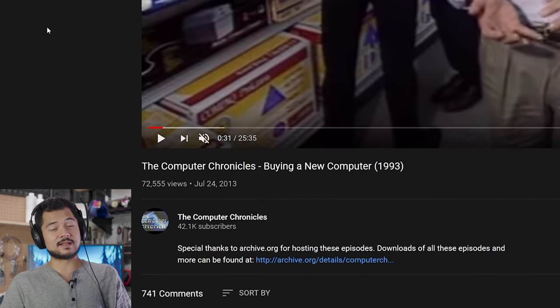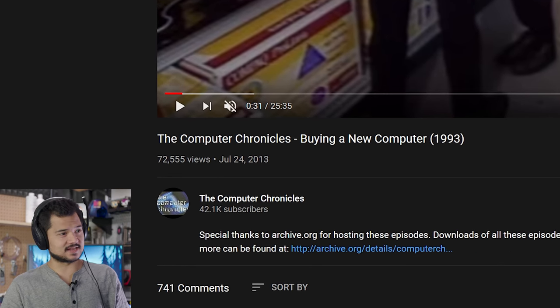So every once in a while, YouTube will recommend me a video that actually slaps. And I'm like, okay, all right, I guess the algorithm can continue spying on me. It seems to be working some of the time. So I wanted to share this video with you because it's freaking hilarious for one, but it's also kind of interesting.